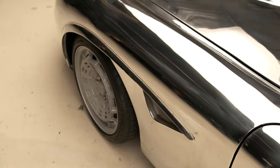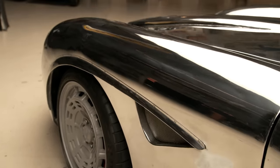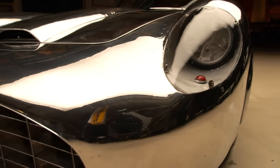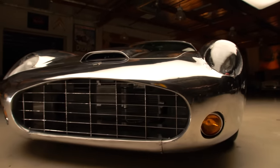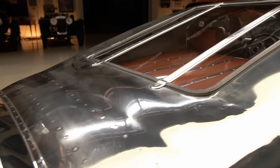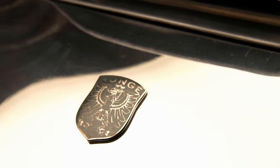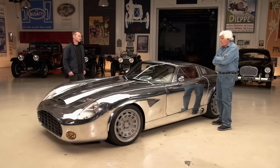Chris fell in love with raw aluminum coachwork when he first saw post-war cars at Amelia Island — the bodywork told the story of metal shaping history. At that time the Italians were using certain tools, the Germans others, and he loves to relive that journey through his work. The aluminum is 63 thousandths of an inch thick — pretty robust.